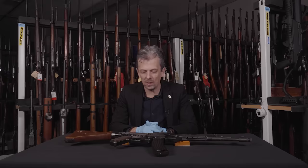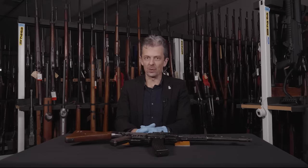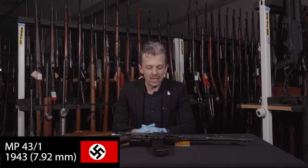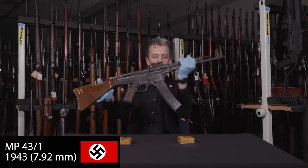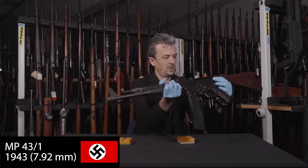That's the broad picture around the Sturmgewehr, originally introduced as the MP43. Of course we haven't got just any old MP43 for you today — we have an MP43/1. Let me first show you that marking on the receiver.